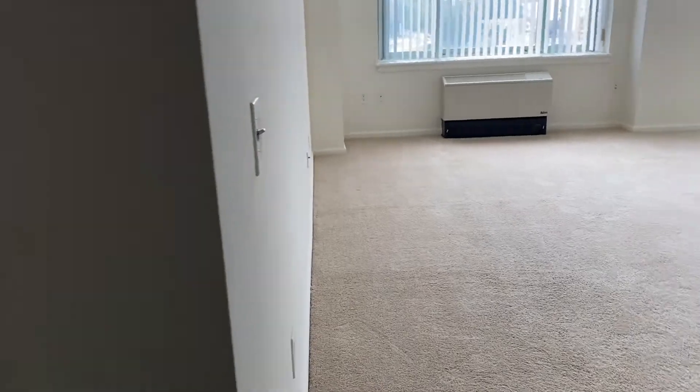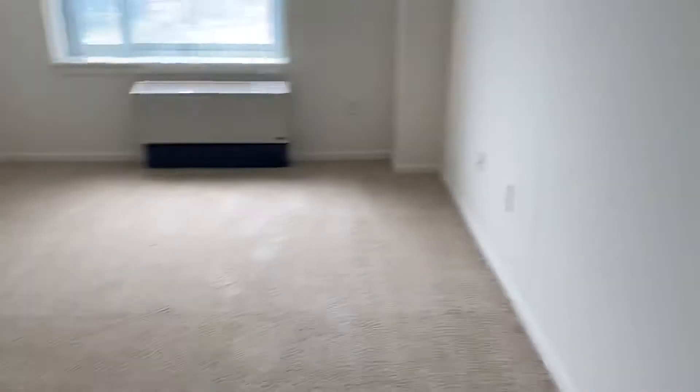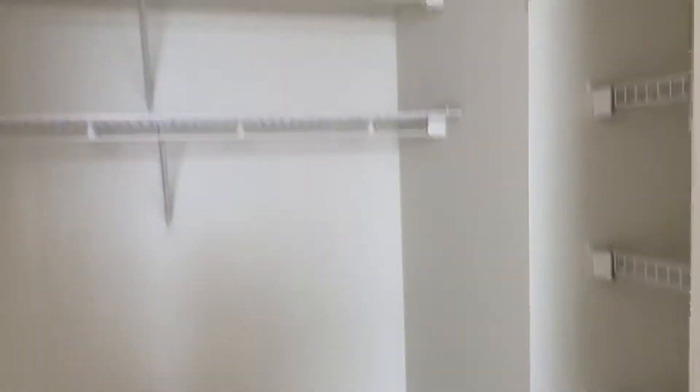The nice thing about this layout is the bedrooms are split. This would be the master bedroom with the walk-in closet, on one side of the apartment, and then on the other side of the apartment is the second bedroom.